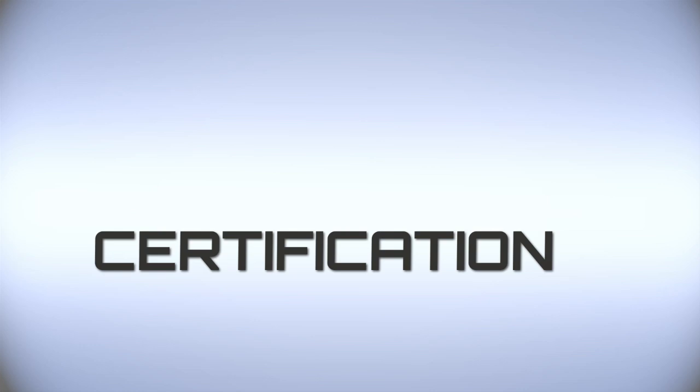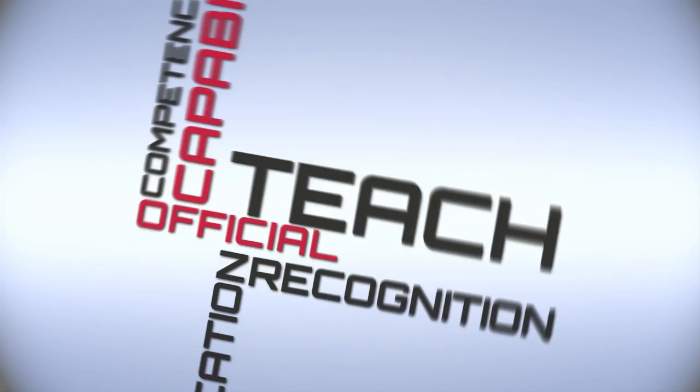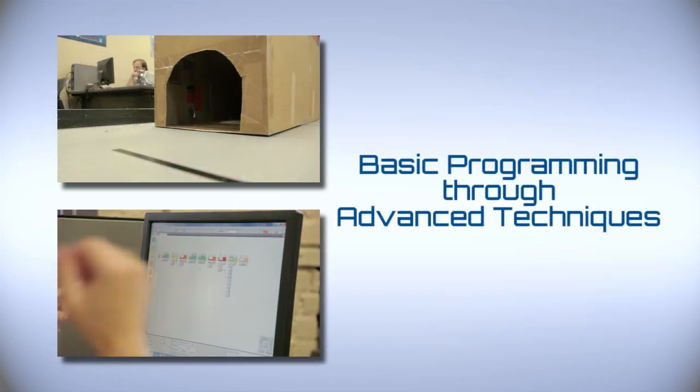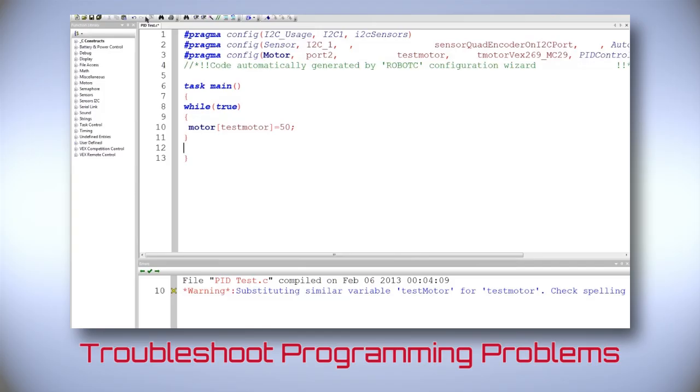The certification will provide an official and public recognition of your competencies and capabilities to teach, program, and troubleshoot educational robots. In our Robotics Teacher Certification courses, we teach basic programming through advanced techniques, and how to debug and troubleshoot students' programming problems.